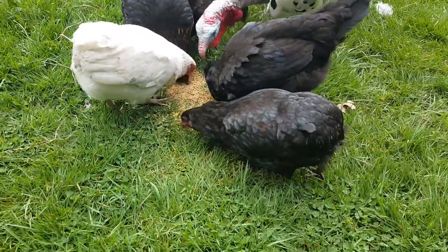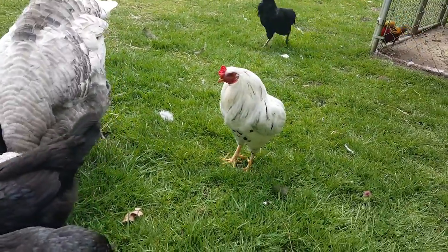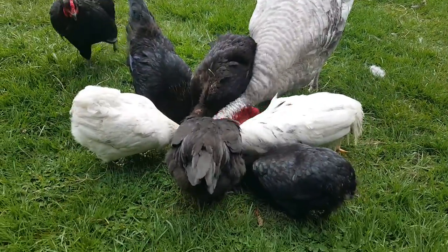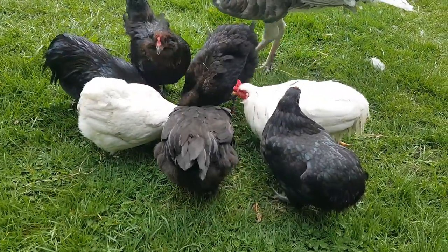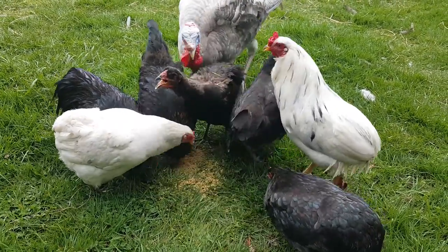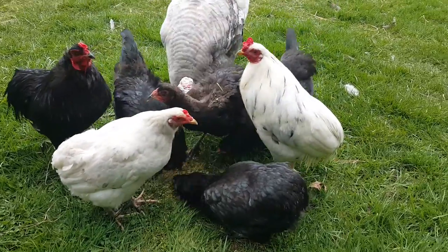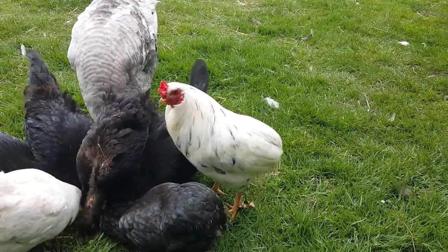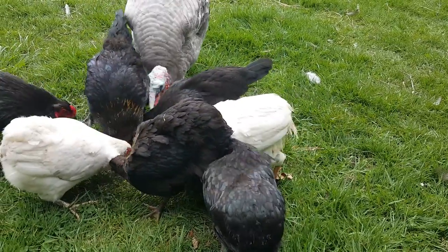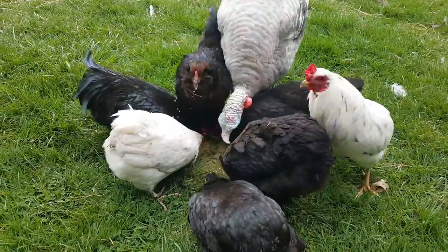This black one, this white one, this white rooster, and that black rooster are all Araucanas. The difference between Araucanas and Americanas is that Araucanas will have no tail, but they will have the saddle feathers. They have pea combs and they will have tufts.